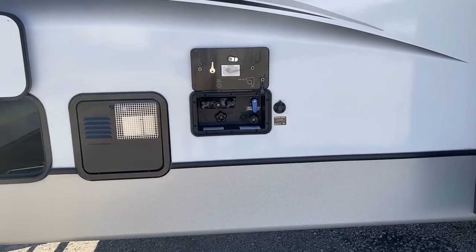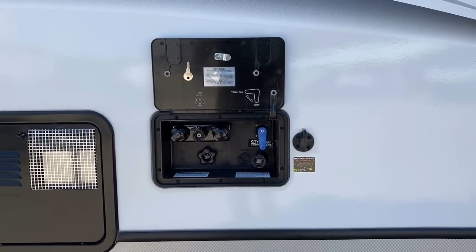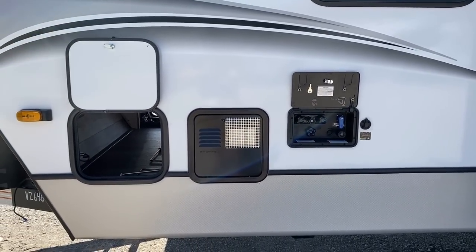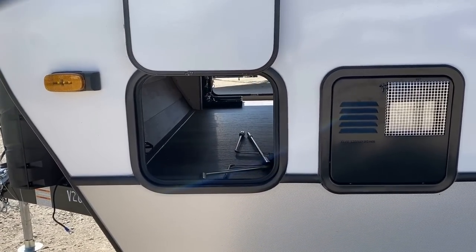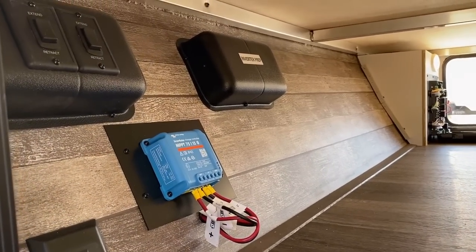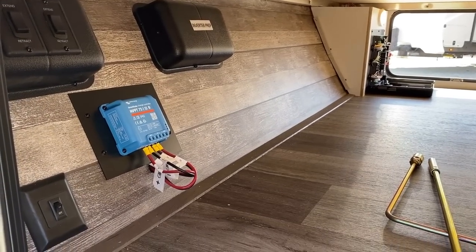We're going to get up on the roof in a minute and see a couple different Cougar solar packages. Over here is a simple water docking station with an outside shower and black flush, plus that side Zamp solar prep plug. So if you want to park in the shade even with a more advanced solar package, you can still use a portable panel to chase the sun — and you can use portable panels and fixed roof panels together to really maximize your output.